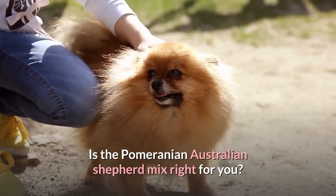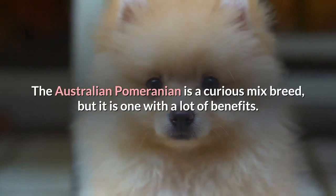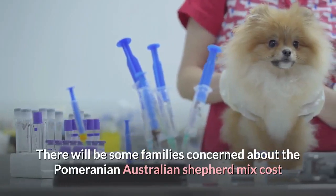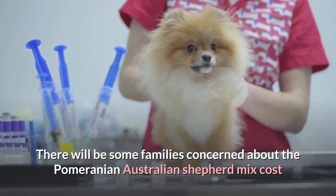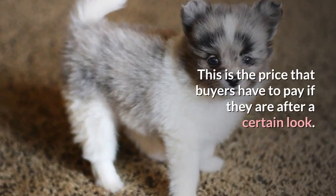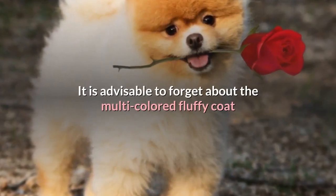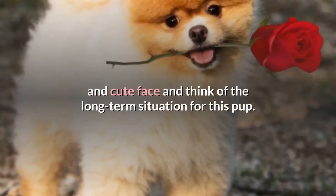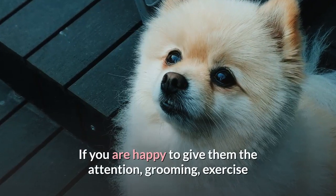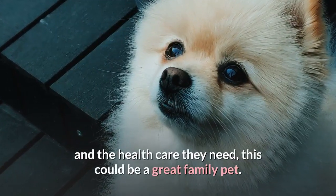Is the Pomeranian-Australian Shepherd Mix right for you? The Australian Pomeranian is a curious mix breed, but it is one with a lot of benefits. There will be some families concerned about cost and the risk of health problems — this is the price that buyers have to pay if they are after a certain look. It is advisable to forget about the multi-colored fluffy coat and cute face and think of the long-term situation for this pup. If you are happy to give them the attention, grooming, exercise and health care they need, this could be a great family pet.